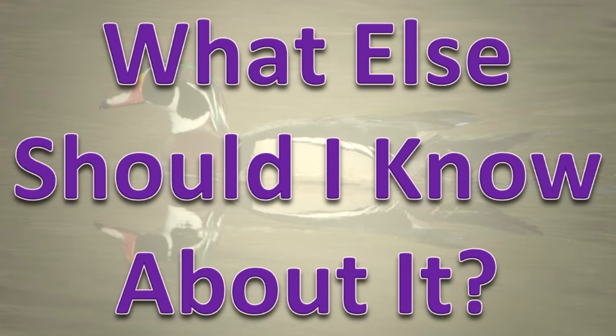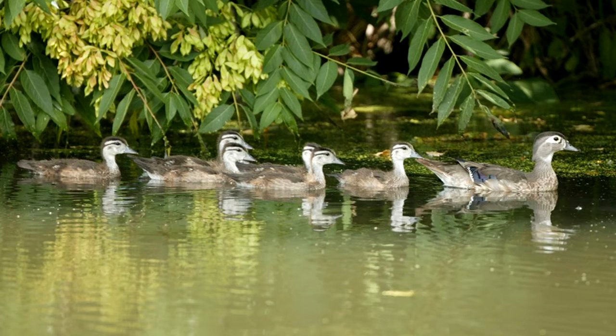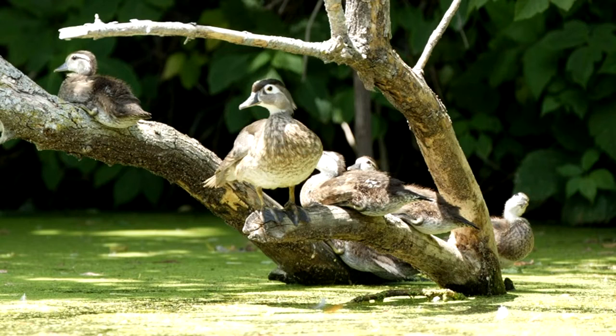What else should I know about it? The nest is made in a tree cavity, barn, chimney, or human-made nest box. Soon after hatching, the female coaxes the young to jump out of the nest to the ground. Wood ducks sometimes perch on tree limbs. When flying, the head of a wood duck bobs up and down.